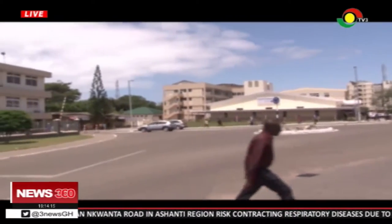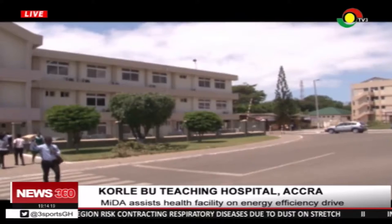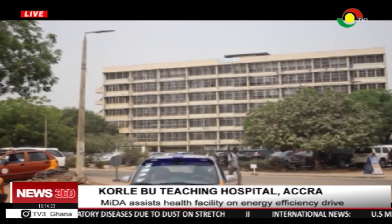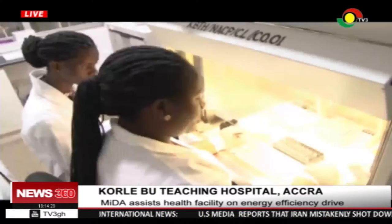Established on October 9, 1923, Ghana's premier healthcare facility, Korle-Bu Teaching Hospital, has grown from an initial 200-bed capacity to 2,000. It is currently the third largest hospital in Africa and the leading national referral center in Ghana.